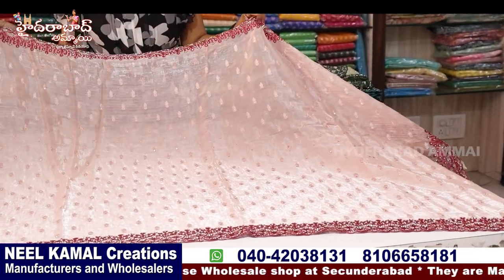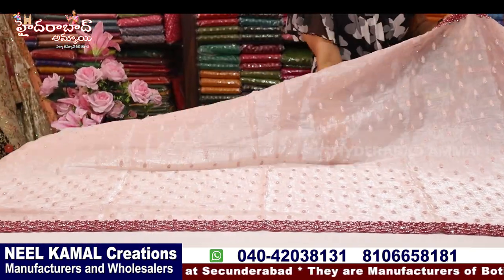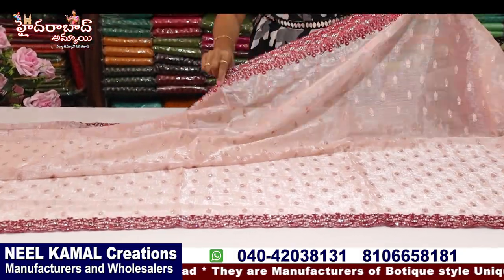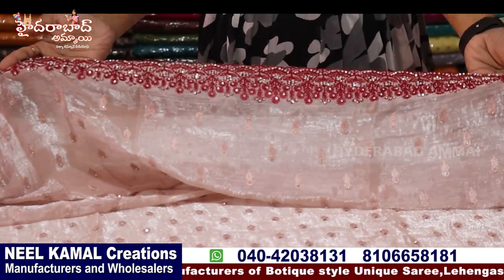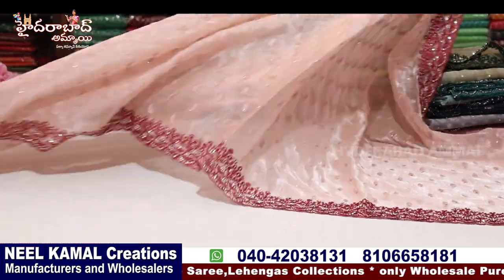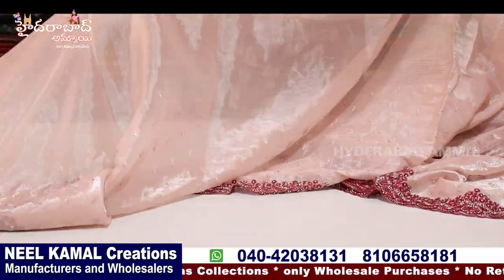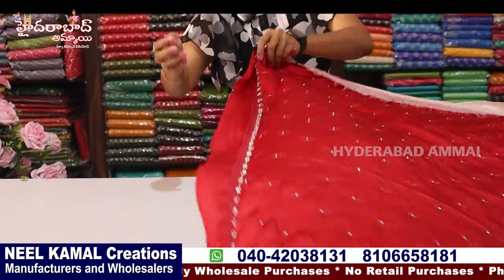Now we are looking at our light color chart. Now we are looking at our organza. Our organza is also embroidered with booties. We are looking at one-one stone, we are looking at our cutwork, we are looking at our dark color chart, we are looking at our thread and stonework. The body is light color, and we are looking at our foresight and dark color. This is a peach color type of border. This is the blouse and this is the border.